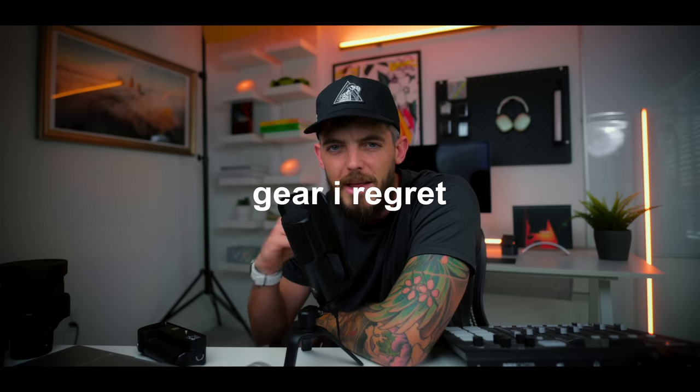Don't be like me. Don't waste money on camera gear you're not going to use. I'm hoping to save you a little bit of money. We are going over gear that I regret in 2023.